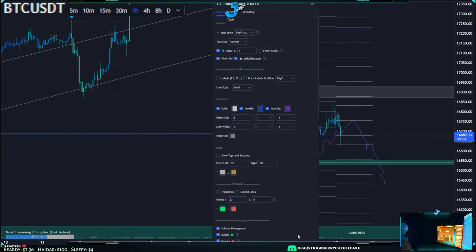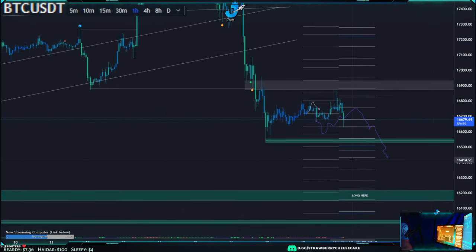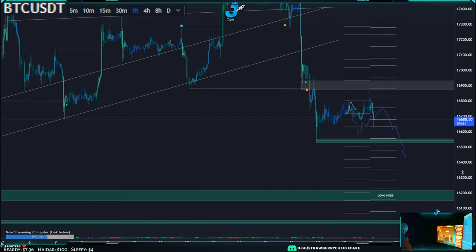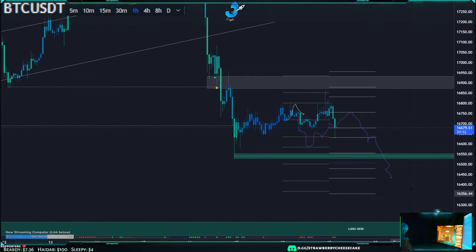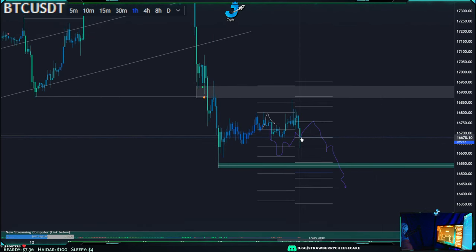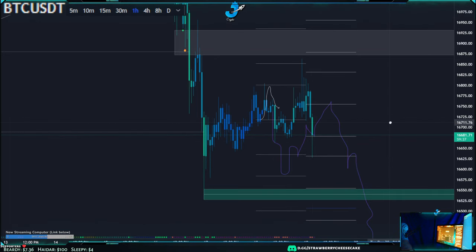So what we have here are today's daily pivots. When we broke this support at 16.6, it was key because then we had a swing failure pattern right here — and that's a break in structure. We broke that, so now we're coming down to the next support at 16.63.